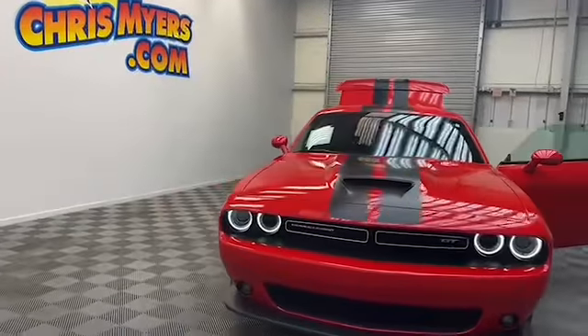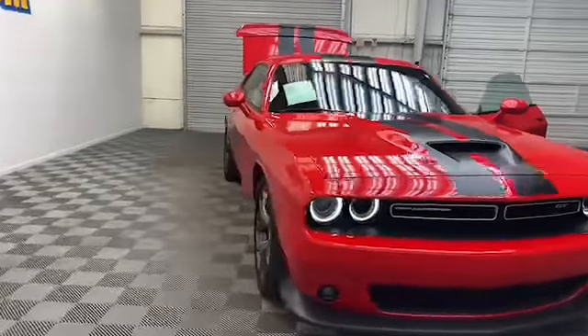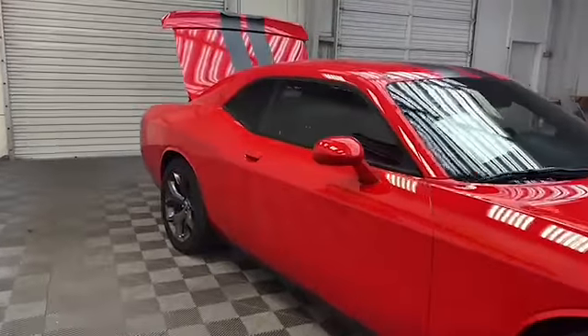Just arrived here at Chris Myers Auto Mall, we have this beautiful 2019 Dodge Challenger GT Coupe.